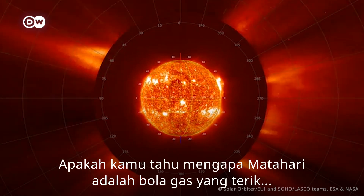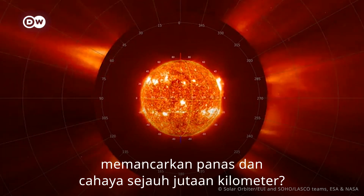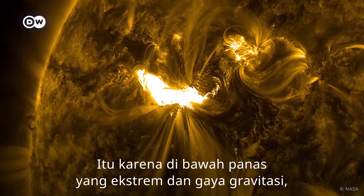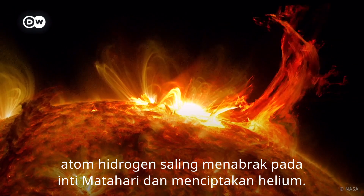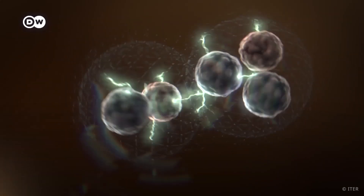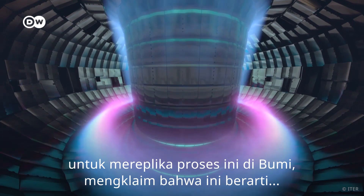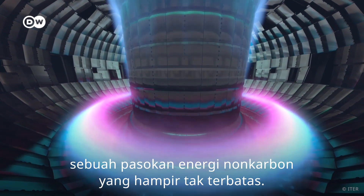Do you know why the Sun is a swirling ball of gas and burning plasma radiating heat and light for millions of kilometers? It's because under intense heat and gravitational forces, hydrogen atoms crash into one another at the core of the Sun and create helium. And many scientists are very eager to replicate this process here on Earth.